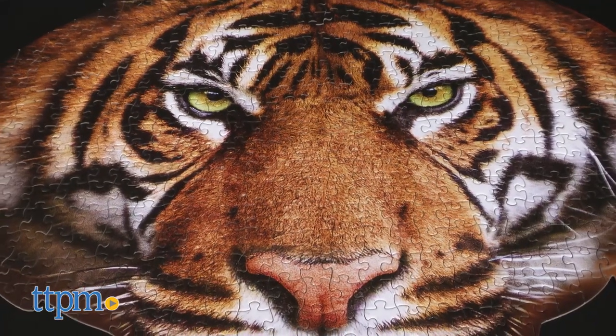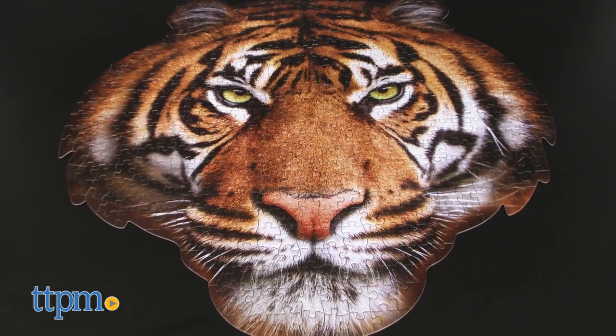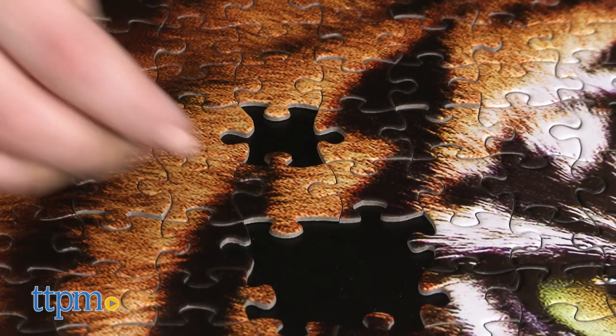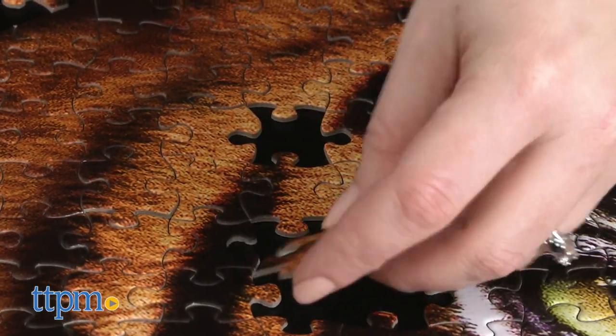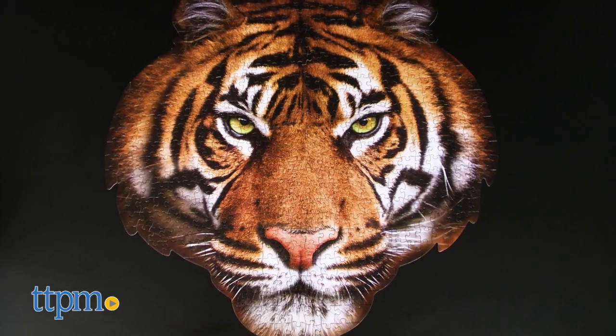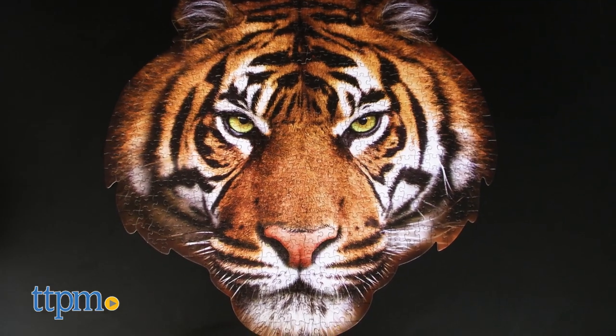As you can see, we put together the I Am Tiger puzzle and it's in the shape of a tiger head. All of the puzzles come with 550 pieces that easily fit together to create a puzzle shaped like the head of the animal. The puzzles are pretty large too — the I Am Tiger one is 28 inches by 27 inches, so it would look great glued together, framed, and hung up on a wall.